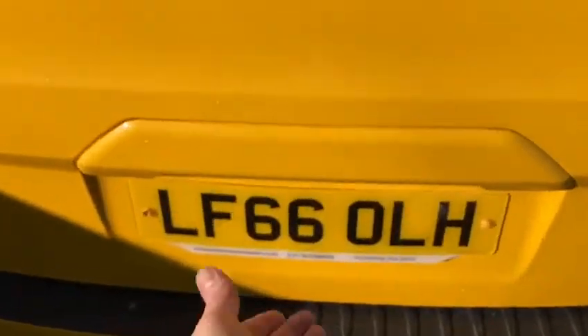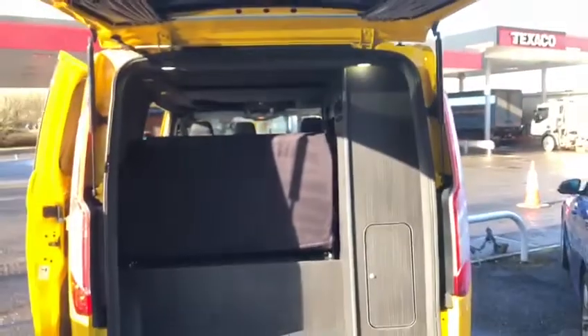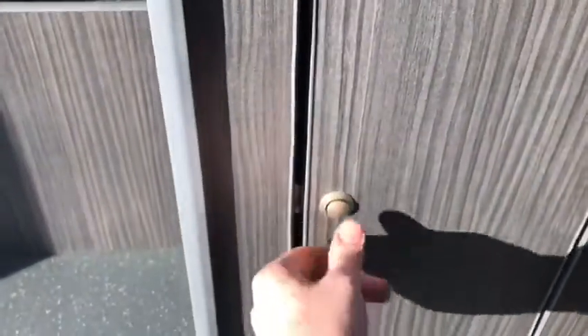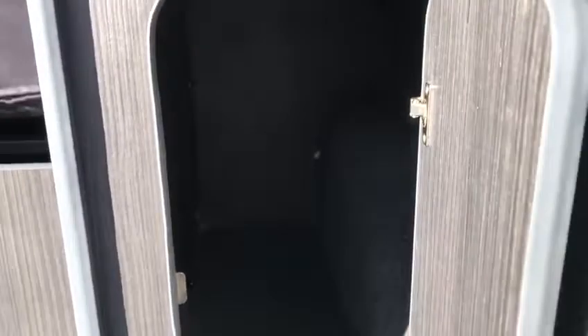A nice feature on this Transit is a full-length tailgate as opposed to the traditional Transit Custom with rear twin hinged doors. This allows you to maximise the space in the back, and as you can see here it also provides room for additional storage space, which will certainly come in handy.